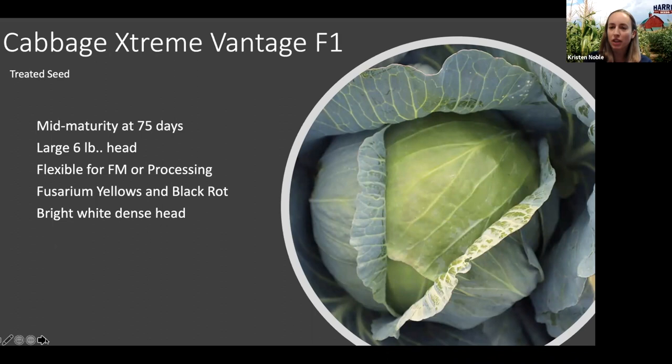I'll be going alphabetically through the products, so we'll start with cabbage. We added a few new cabbages to the product line this year. One I'm really excited about is called Extreme Vantage — it is a blue-green cabbage with a larger head, about six pounds. It fits nicely in our product line because at our mid-maturity range we didn't have a large head like this. It works well for both fresh market and processing, and in trials it had a very dense head and really bright white color.